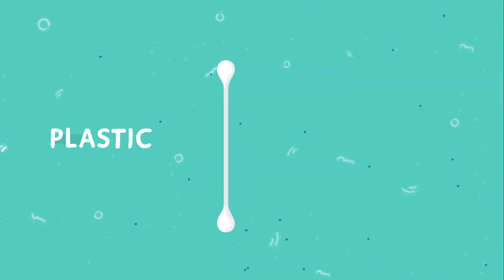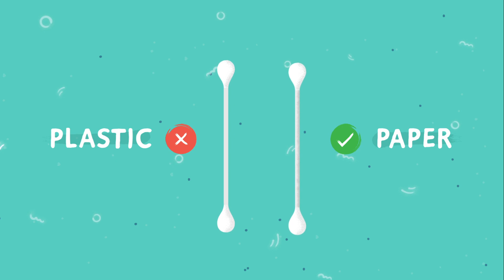Some cotton swab sticks contain plastic that, despite their size, can take centuries to break down. Instead, choose swab sticks with paper wands.